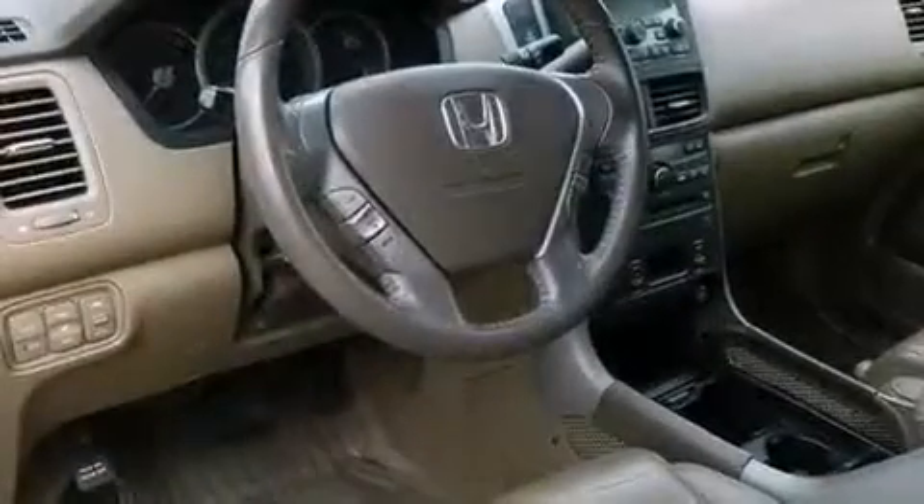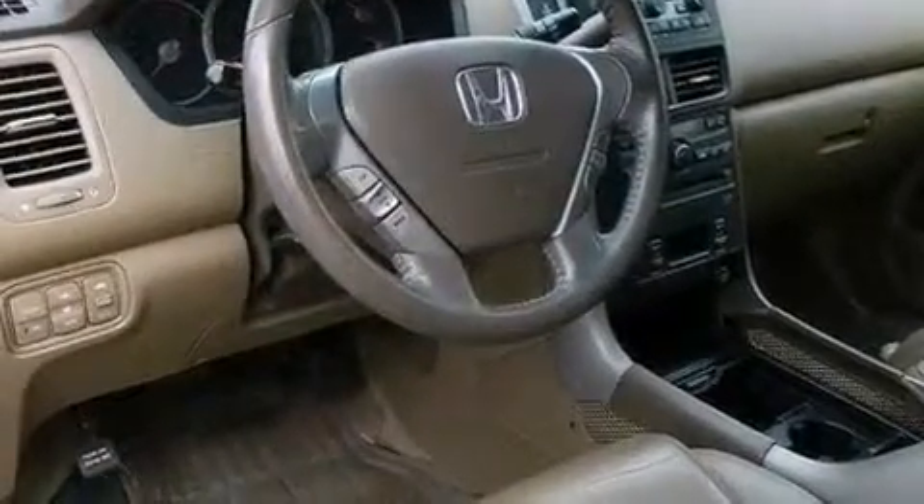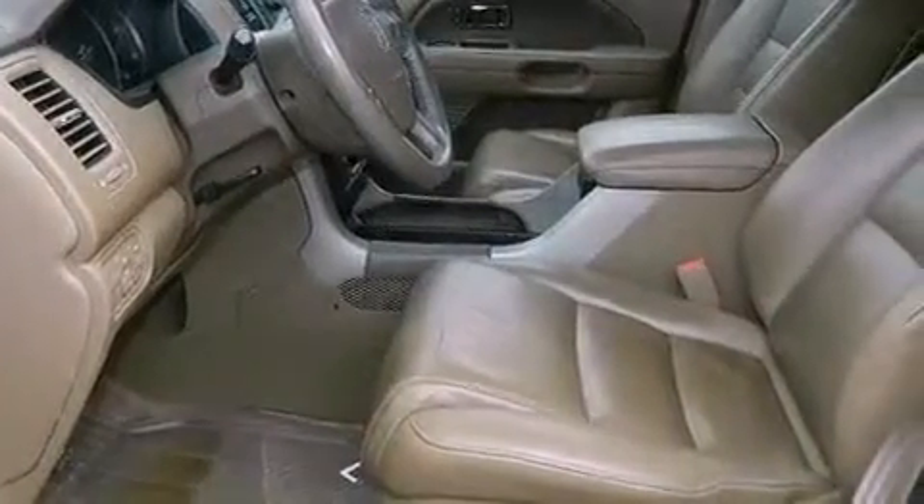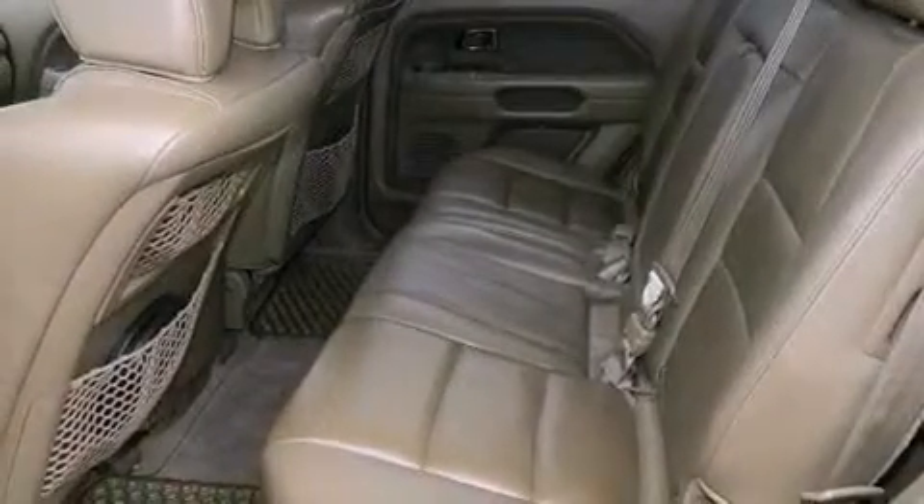Additional features include roof rails, a power driver's seat, cruise control, leather seats, an electronic throttle, a rear spoiler, an engine immobilizer theft deterrent system, an anti-lock braking system, air conditioning with automatic climate control, and aluminum wheels.